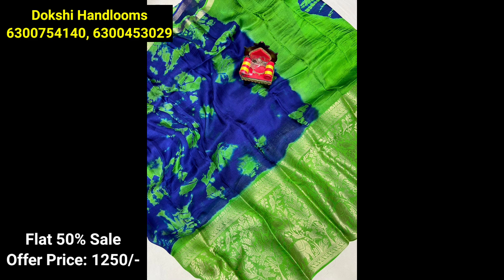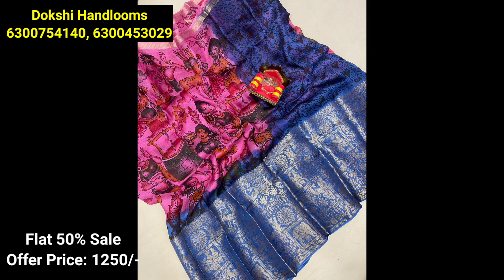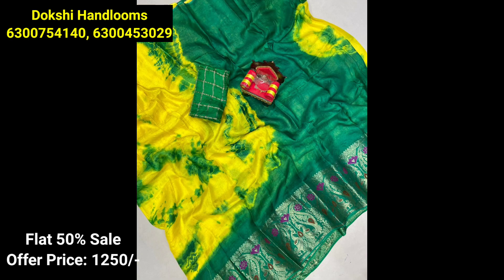We will also see some of these sari collections and details in the description. You can also see the shipping charges. There is no cash on delivery option — online payment only. There is also a contact phone number in the description.